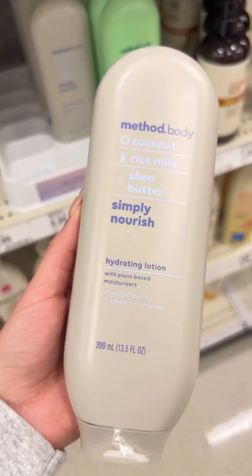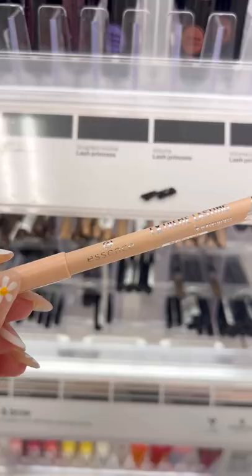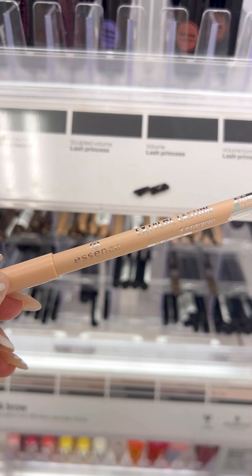Everybody is obsessed with these Juno and Co sponges, so I wanted to try it out again — I just picked up a lavender one. And I stocked up on my favorite nude eyeliner; this one is from Essence in the shade Silky Nude. It is so creamy, pigmented, and really long-lasting.